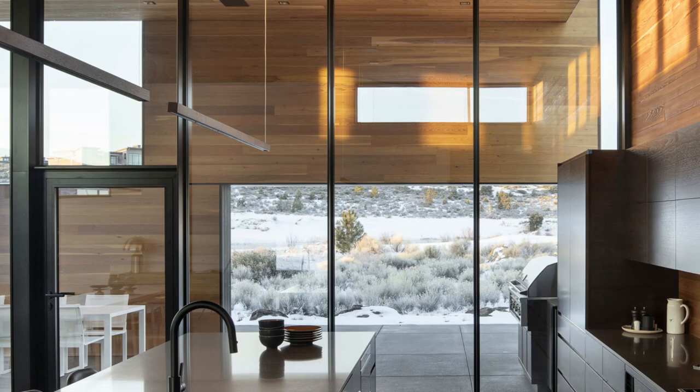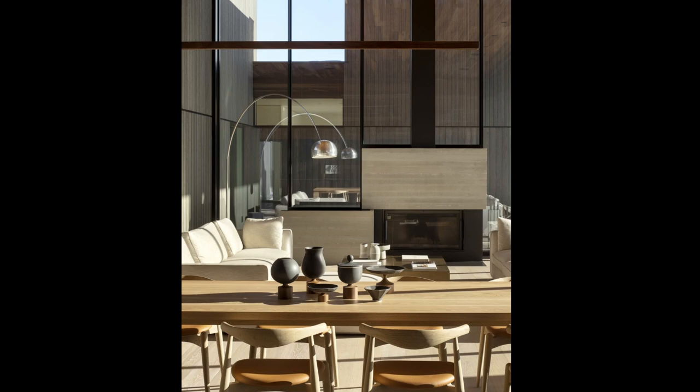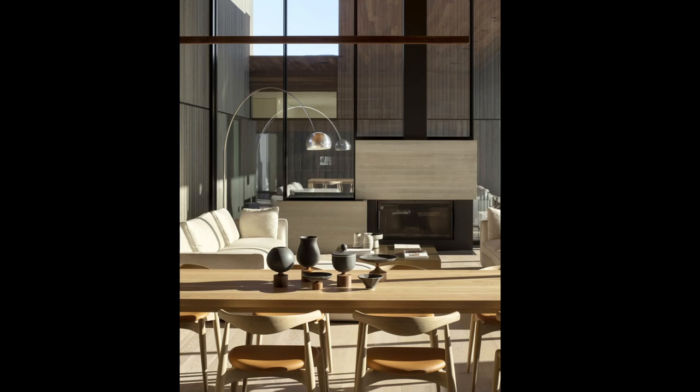An exterior of cedar, steel, and glass gives the High Desert Residence a bold presence in the shrubby, volcanic landscape. From a distance, the prominent cedar planes that wrap the house appear monolithic. Up close, many natural details, variations in color, and imperfections in the wood create an organic pattern that keeps the design rooted in the surrounding environment.